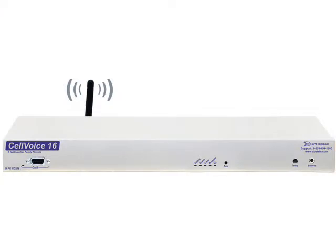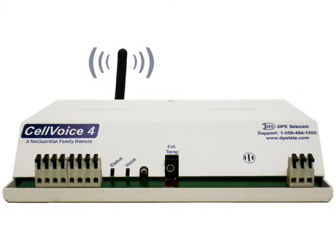Oh, hello again. This is Andrew from DPS-TV, and today I'm outside near a cell tower. Now as you know, cell towers are used to make phone calls. But did you also know that you can get voice alerts about your network alarms via the cell network? Today I want to talk to you about two new DPS RTUs that have cell antennas on the back of them: the NetGuardian Cell Voice 16 and the NetGuardian Cell Voice 4. They generate a custom voice message, send it out to the cell tower, direct to your phone — either your cell phone or your landline. So I've got the DPS Engineering Department standing by to answer some of my questions. Let's get to it.